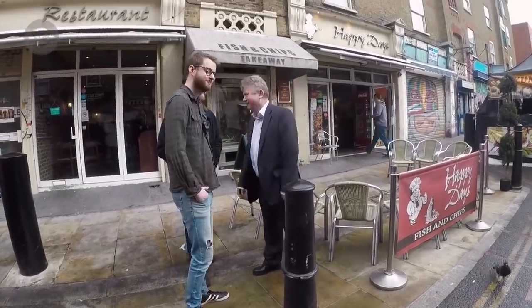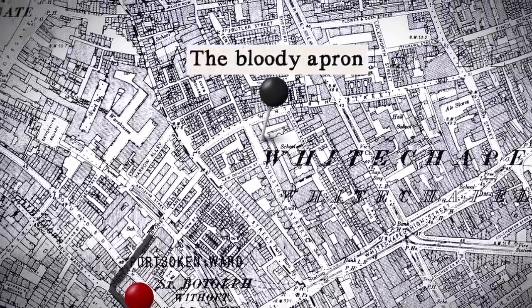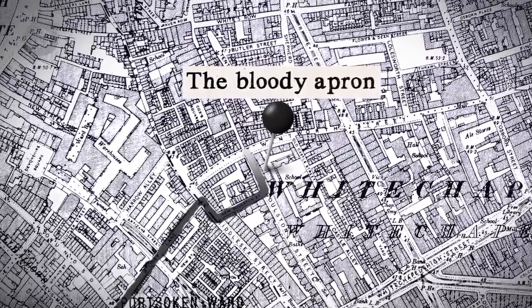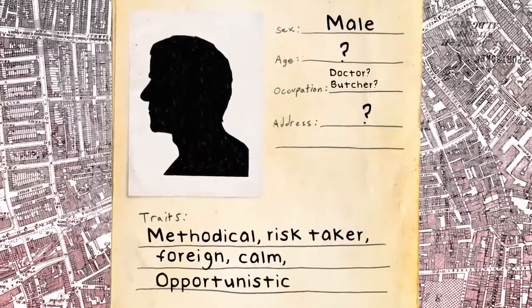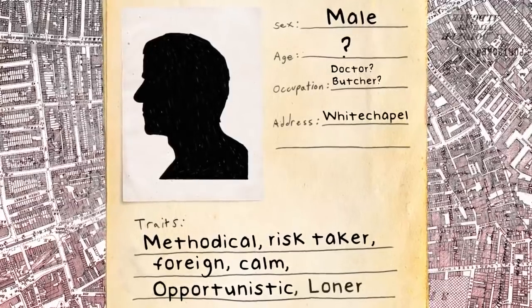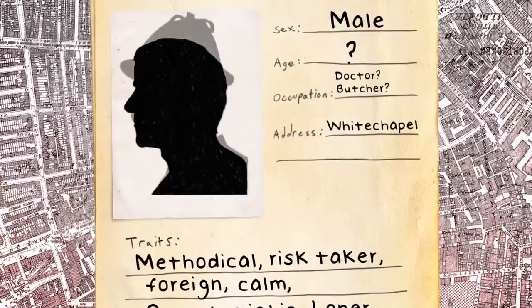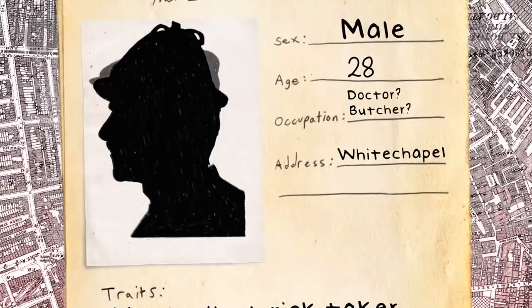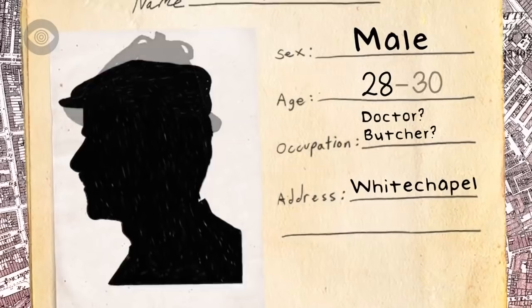The bloody apron found on Goulston Street proves Jack was heading back into the heart of Whitechapel — he was probably heading home, not far from where most of his victims lived. The double event strongly suggests Jack was an opportunistic killer who very probably lived in Whitechapel and acted alone. A police constable who saw Elizabeth Stride near Dutfield's Yard said she was with a man wearing a dark overcoat and a deerstalker hat, had a small moustache, and was about 28 years old. Witness Israel Schwartz said he had a small moustache, wore a dark jacket and a peaked cap, and was about 30 years old.